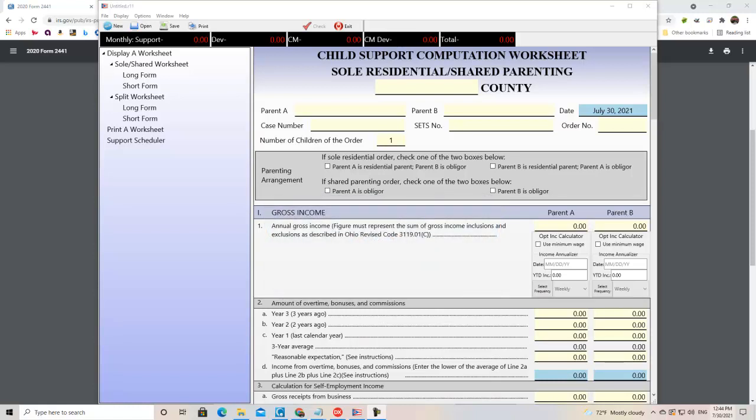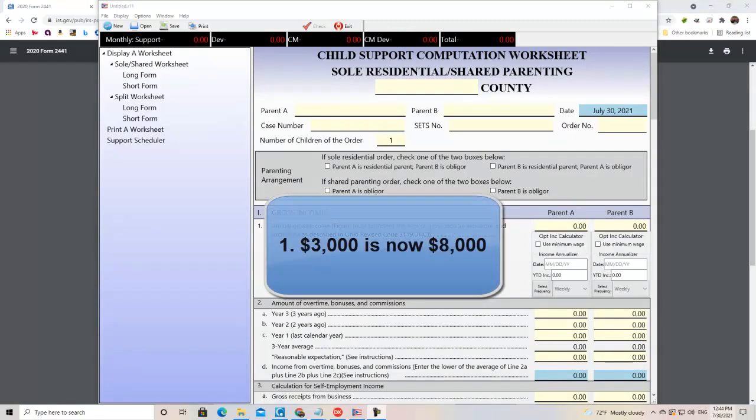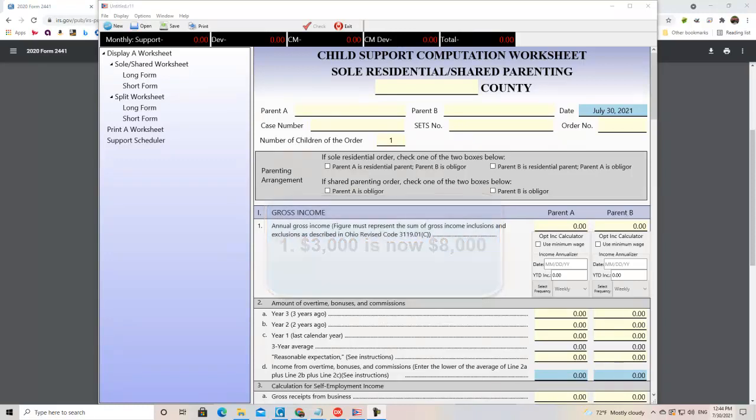In 25 words or less, section 9631 changes three parts of the child care income tax credit. First, the $3,000 maximum allowance was raised to $8,000, and double that for two children.